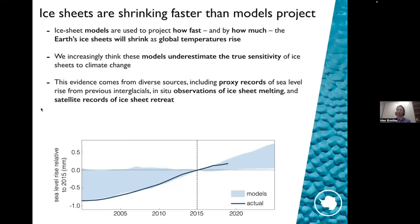Another piece of evidence comes from observations of ice sheet melting. Observations beneath the Antarctic ice sheet find that the ice sheet is not actually melting as fast as it needs to in order to get the kind of retreat that we see in our model. And finally, and perhaps most compellingly, is satellite records of ice sheet retreat — and that's kind of what the picture here shows. This is a plot of sea level rise relative to 2015 as a function of time.